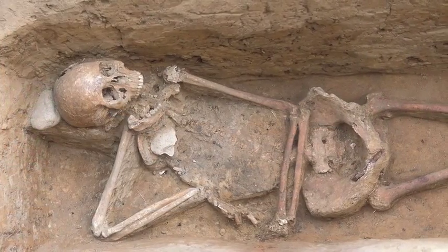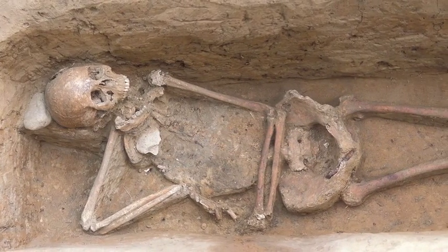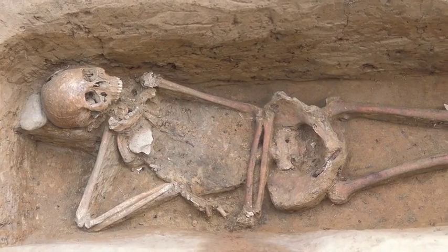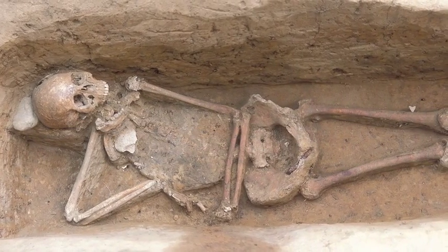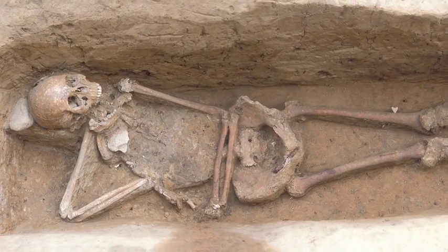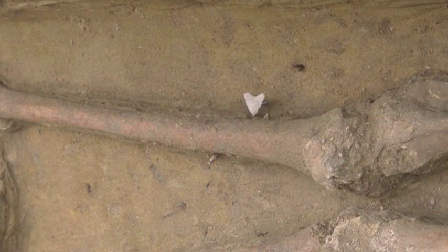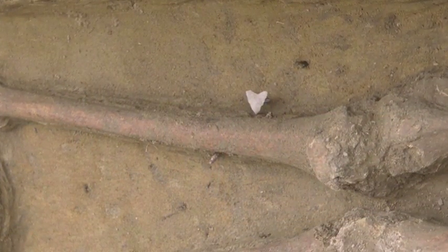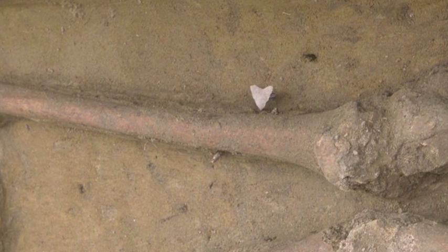Once they came aground, they were in residence for a very short period of time, and then there was a large-scale attack on the fort by the local Indian tribes. This particular individual that we're doing the facial reconstruction on was about 15 years of age. In his left femur, up against the bone, was a stone projectile point — an arrowhead — where that individual had been hit in the leg with an arrow.